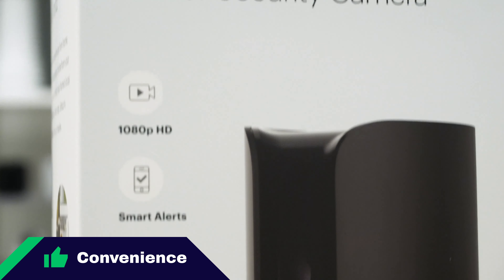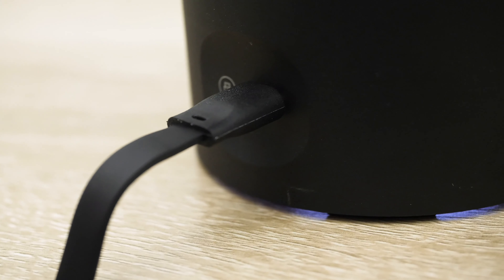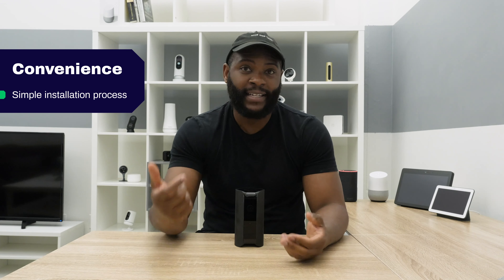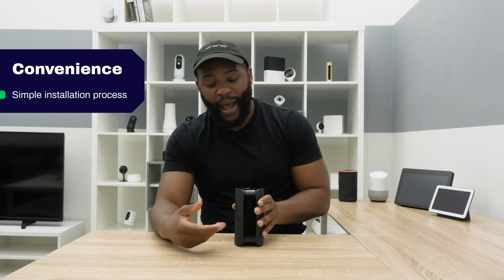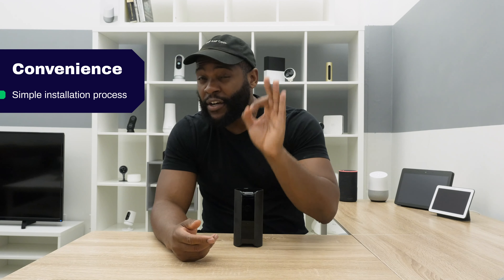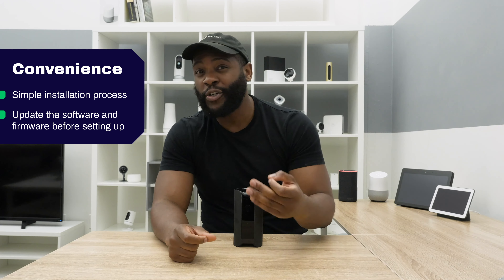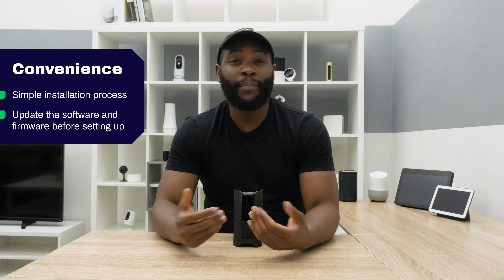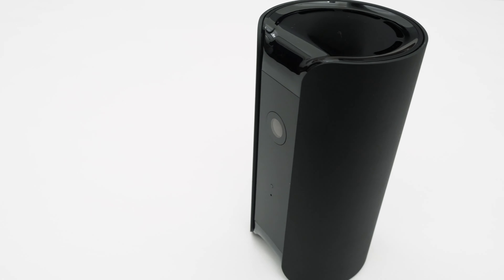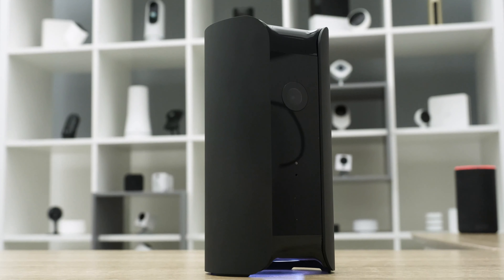Convenience is a Security Baron necessary feature, referring not only to the installation process but the everyday usage of the device. The Canary View is pretty convenient. You begin by taking it out of the box, plugging it in, and making sure you have the mobile application downloaded. Once you have the app, just add the device — put two fingers on the top of the Canary View, a blue light will start to flash, and it's ready to sync. You will need to upgrade the software and firmware at the start, which can take a few moments. Stay on the app page during this process — I was impatient and moved away, which quit the download and I had to start over. Overall, it still took me fewer than 20 minutes to set up the entire thing.